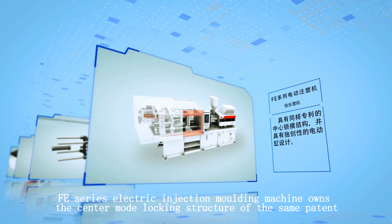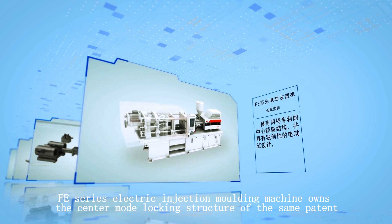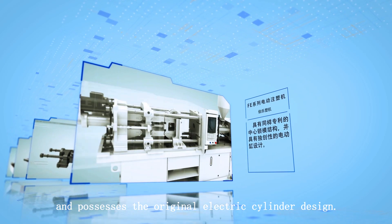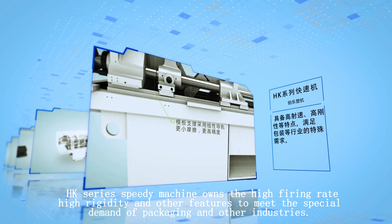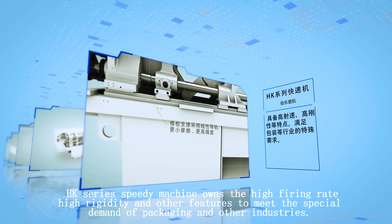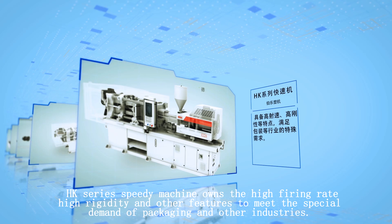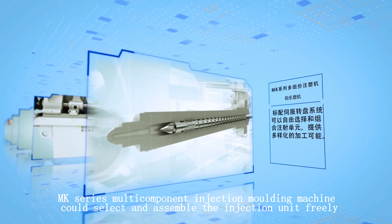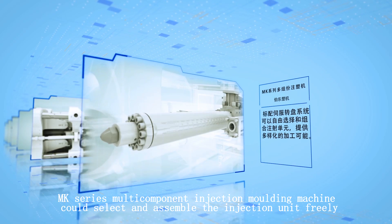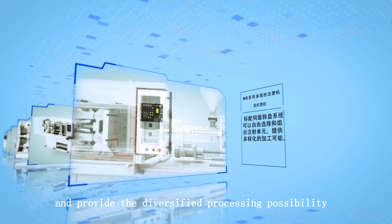The FE Series electric injection molding machine owns the same patented center mode-locking structure and features an original electric cylinder design. The HK Series speedy machine offers high firing rate and high rigidity to meet the special demands of packaging and other industries. Equipped with a standard servo turntable system, the MK Series multi-component injection molding machine allows free selection and assembly of injection units, providing diversified processing possibilities.